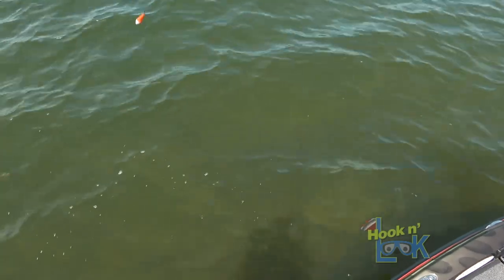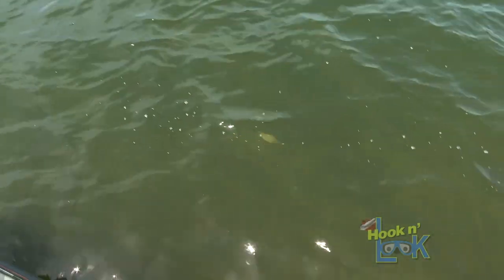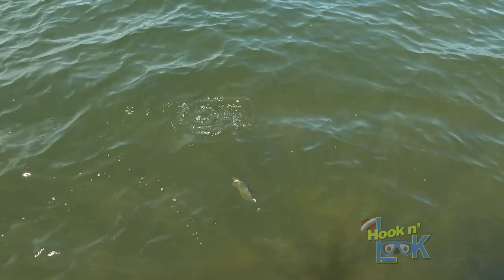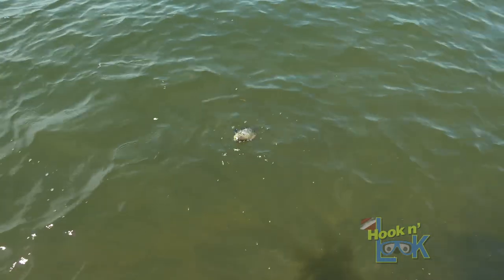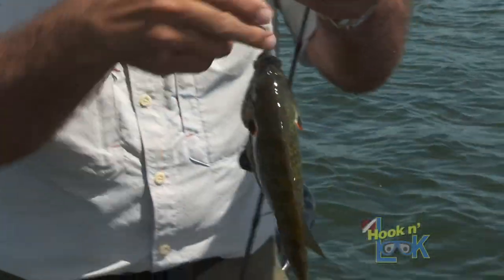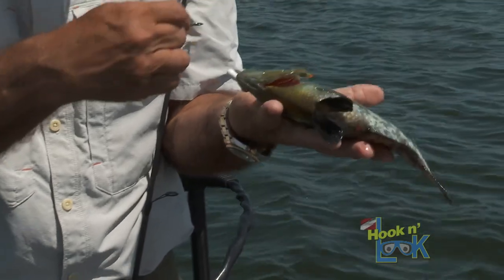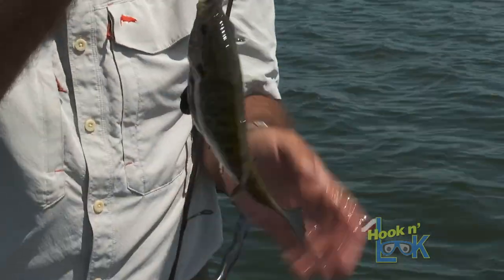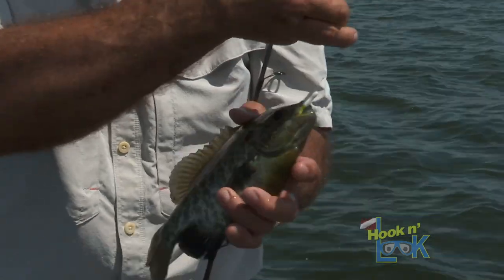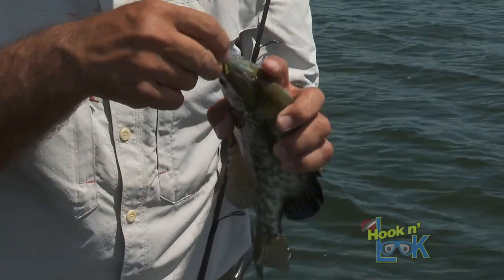That one took it — it's one of the good ones, I think. Shellcracker! Look at him pull — they're so broad. Look at that beautiful fish. Those are so nice. Eating a Mr. Crappie tube. This is a Mr. Shellcracker tube.